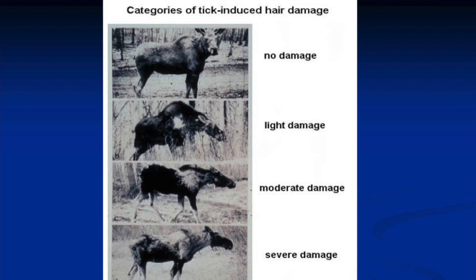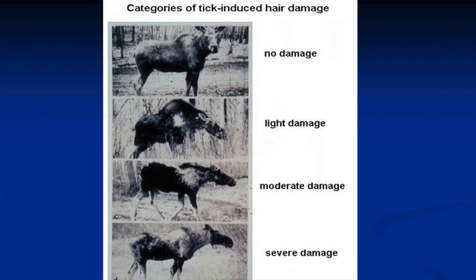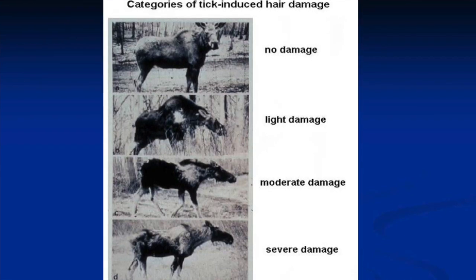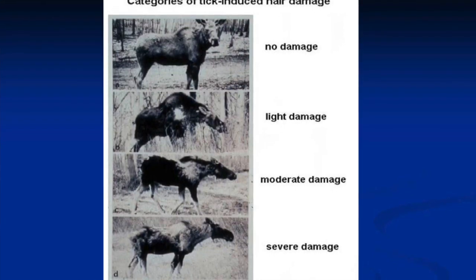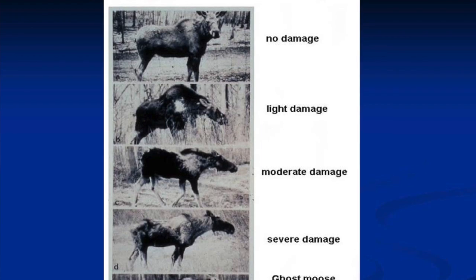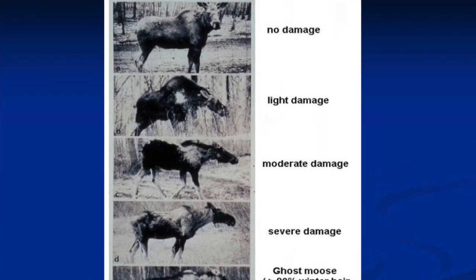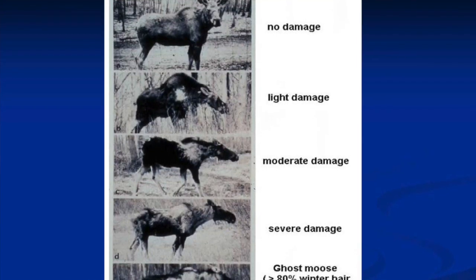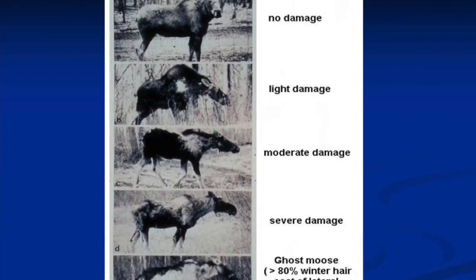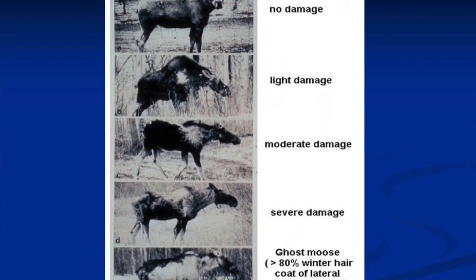This older diagram shows the way researchers looked at the effect of ticks on moose by assessing hair damage. A normal moose, then a little damage on the shoulder from rubbing against trees — that's moderate. Severe damage is what we call 'ghost moose.' Moose hair is quite long — on the hackles, shoulders, and back it's about eight inches, and it looks black but close to the skin it's actually white. When they rub it off, all that's left is the white underlayer, so we call them ghost moose.